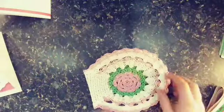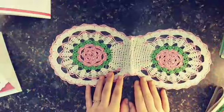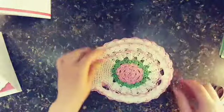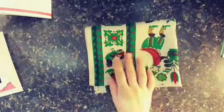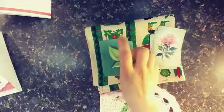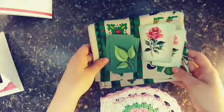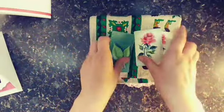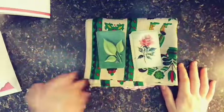I also got this vintage doily which I thought would be really nice to wrap around the front of a big journal. I was really happy with the prices — this was a dollar and this was a dollar, and each of these sets were a dollar, then I paid shipping on top of that. I thought that was a really good deal and I'm so happy to incorporate these into my projects.